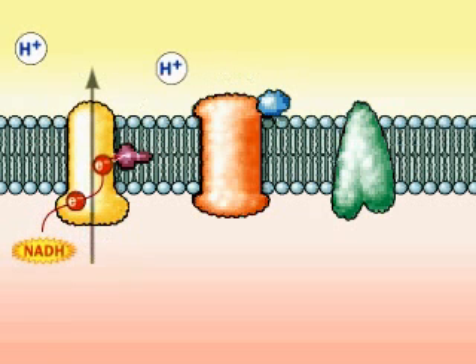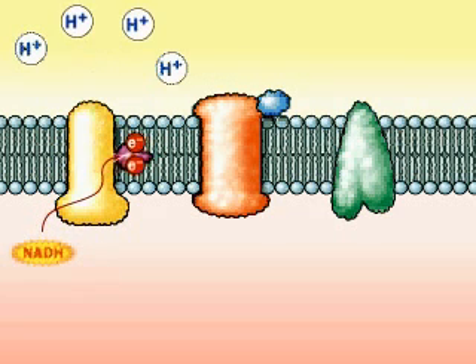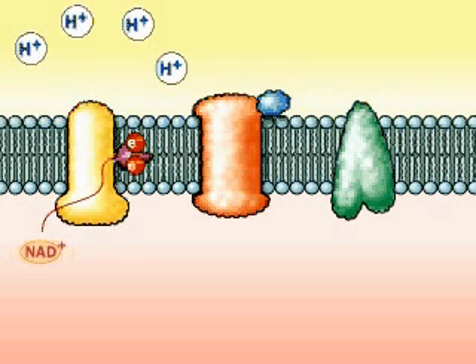This is accompanied by pumping approximately four protons across the inner mitochondrial membrane into the intermembrane space, where they charge a chemiosmotic battery. NADH is oxidized to NAD+.